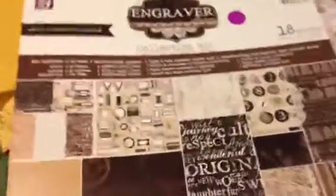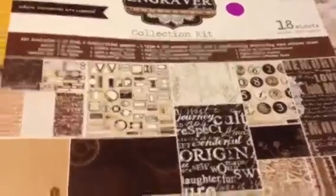It came packaged really well, all nice and snug. So I got the Engraver collection kit. It's the 12x12, and here's some packaging material.